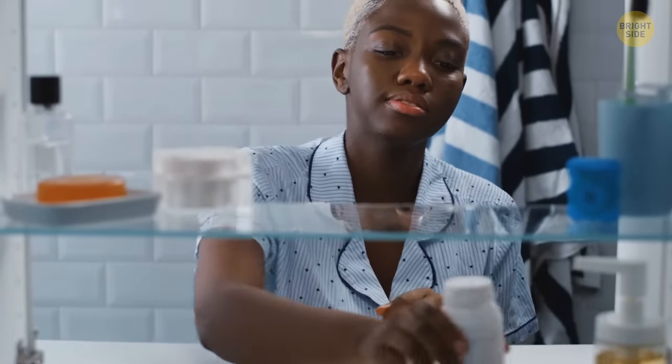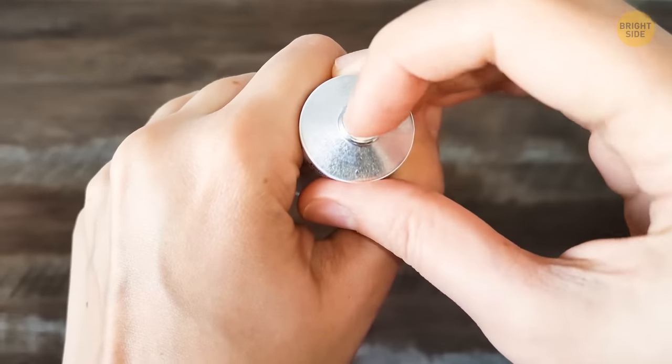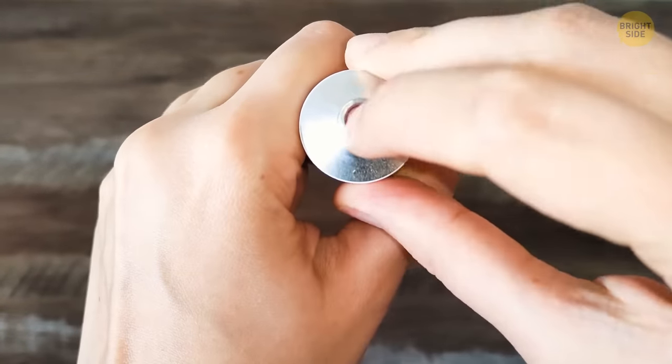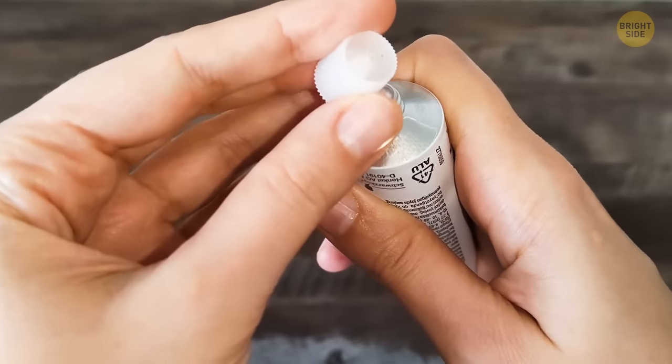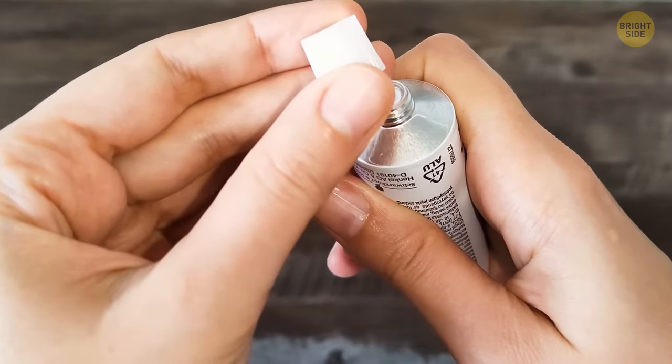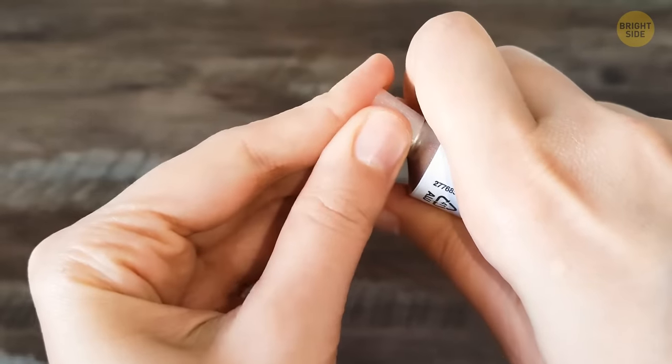And then there are those annoying tubes of medicated cream. Have you ever struggled to remove that silver metallic seal beneath the lid? That tube was designed to make this easy. Look more closely at the top of that cap — it has a spike right in the middle. Use this to pierce through the protective foil: just unscrew the cap, flip it over, and push it down.